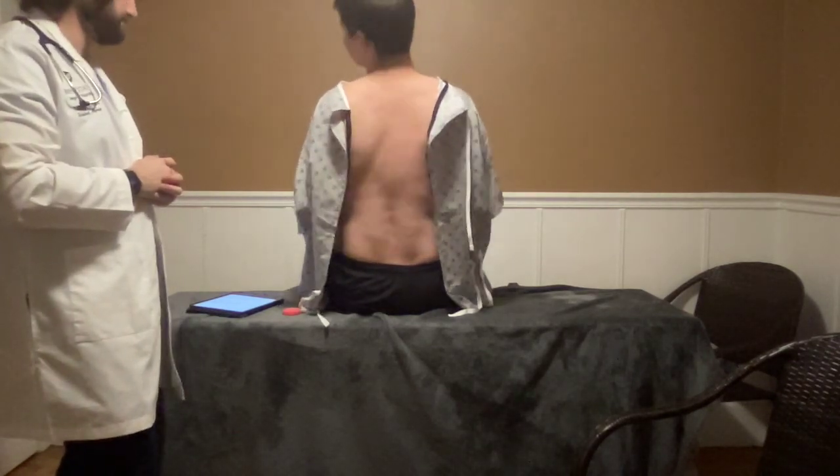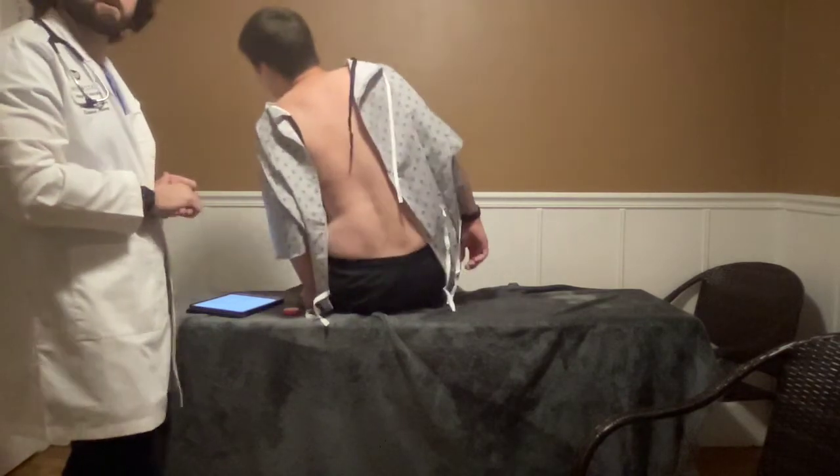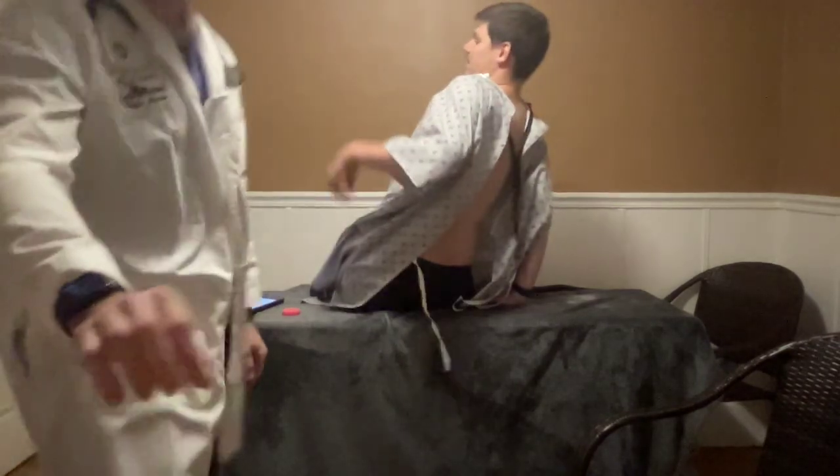Do you have any questions for me, Austin? No. Well, thank you for coming in today. That concludes our exam. Thank you.